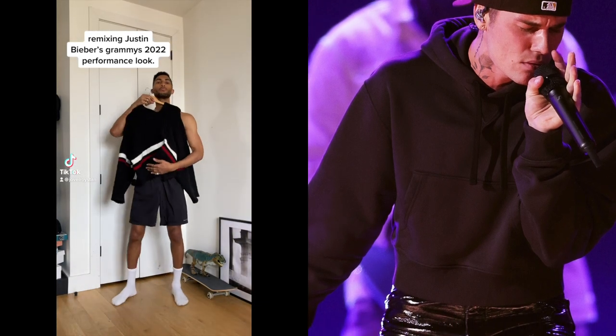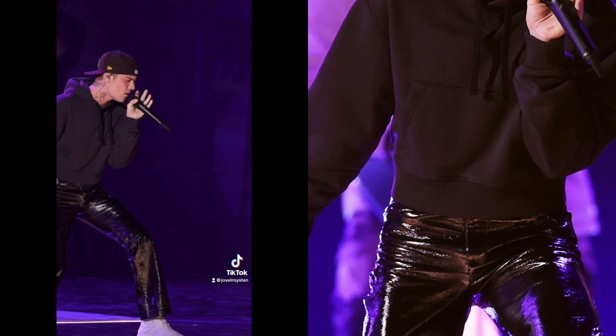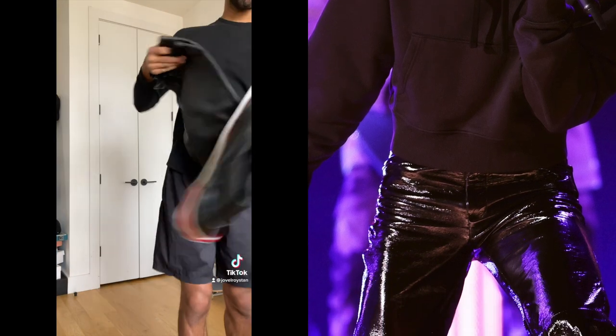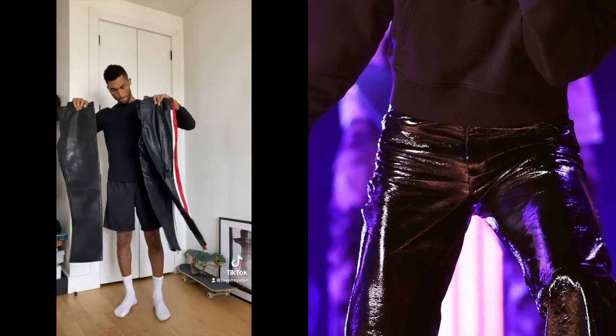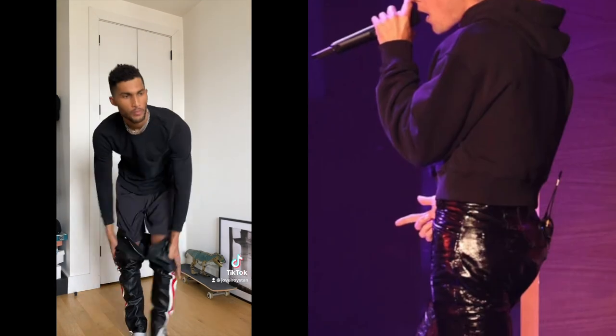The Grammys were this weekend and Justin Bieber's performance look was one of my favorites of the night — the cropped hoodie, the leather pants, I loved everything about it. So I'm gonna remix it here. I started with a black thermal and then I had to pick between these two leather pants. I started with this striped pair.